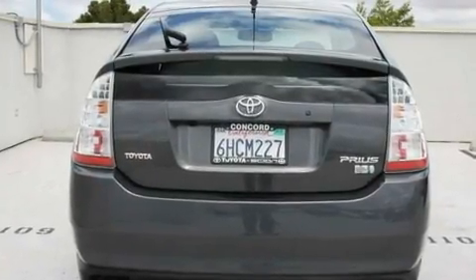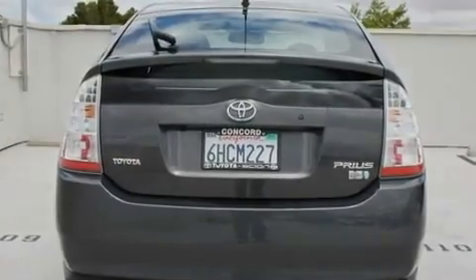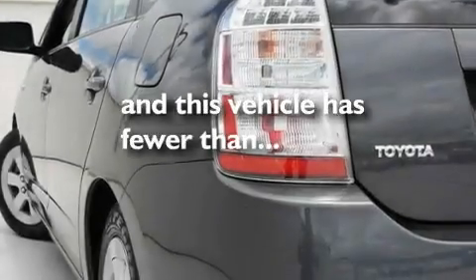Additional features include alloy wheels, a rear spoiler, a traction control system, cruise control, and this vehicle has fewer than 24,000 miles on the odometer.